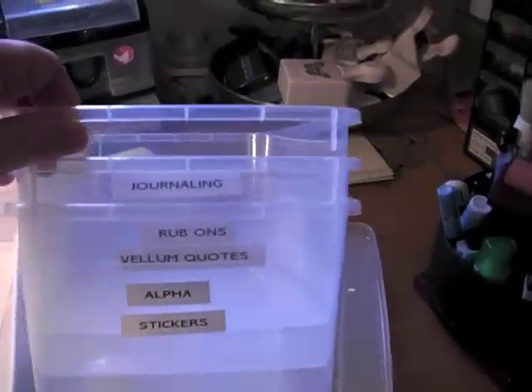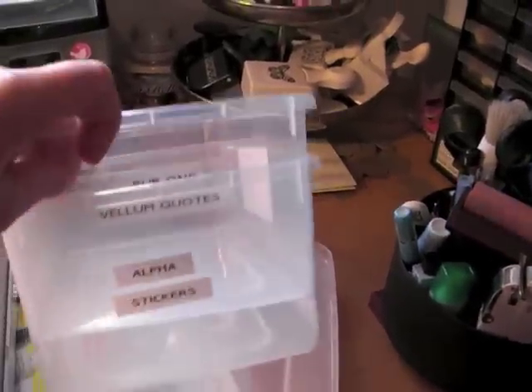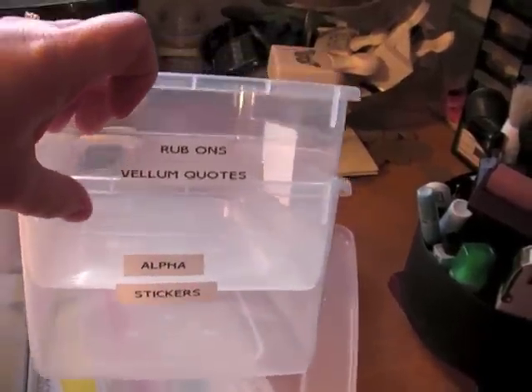Very broad, but what I'm going to do now is, I went and bought some more of these little shoe boxes and I used my Dymo to label them — the journaling tags, rub-ons, and I'm going to also put the vellum quotes in this one. And then my alpha stickers, mostly stickers and other things that will fit in there.